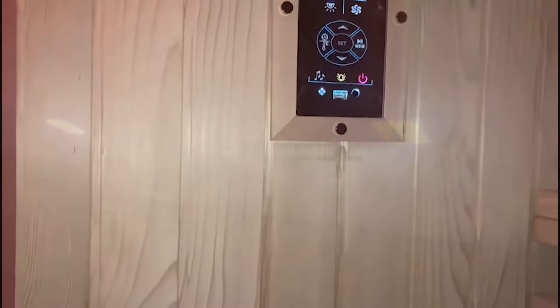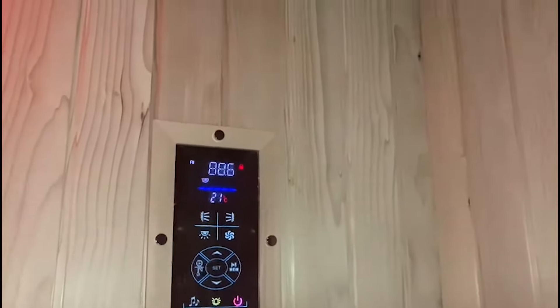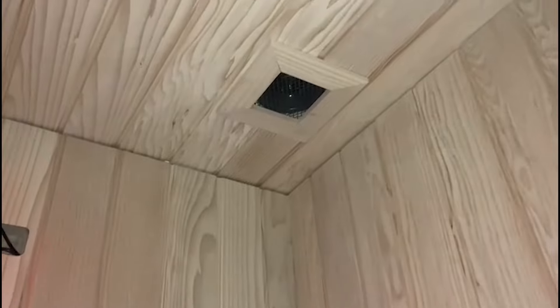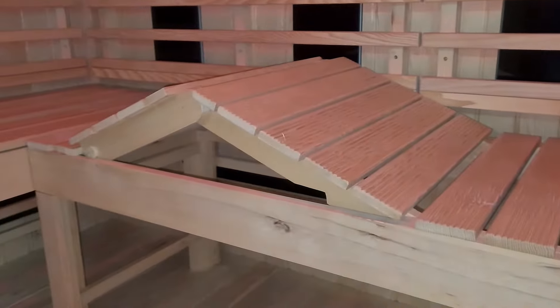The LED chromotherapy mood lighting sets the perfect scene from all around with its delightful multicolour illumination. Through the advanced multimedia control system, you can enjoy listening to your favourite music, or perhaps an audio book, through the interior Bluetooth connective speakers, enhancing your sauna experience even further.